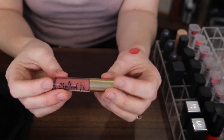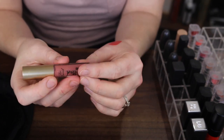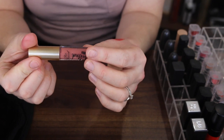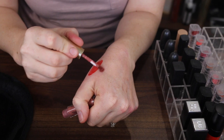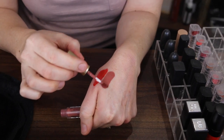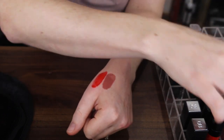Here I have the Too Faced Melted Matte — it's a liquefied matte long wearing lipstick, just a little sample. That's a nice shade. I don't ever remember using this though, so maybe I should dip into that. I'm going to keep it.